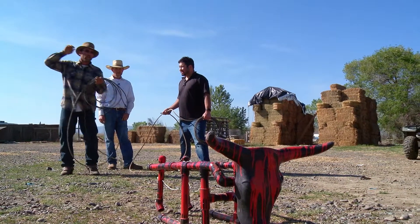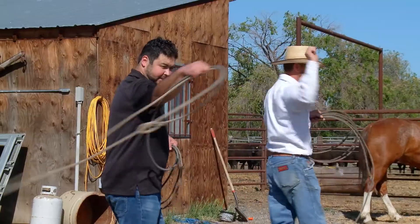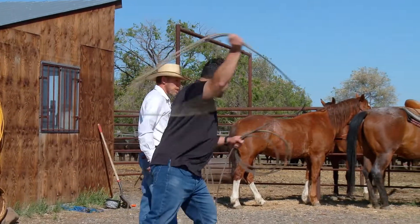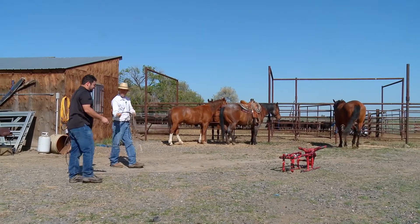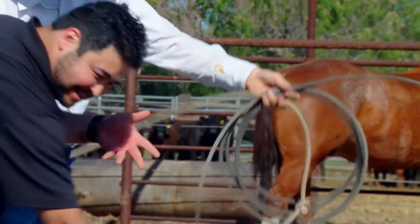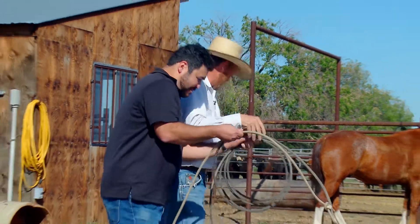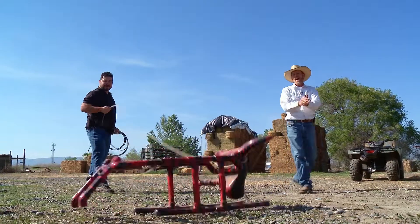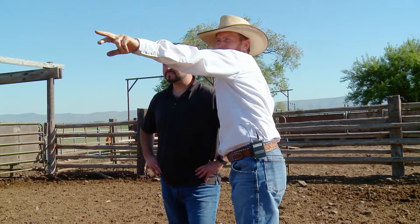Speaking of work, Justin and his brother took some time to give Tomas a few roping pointers. It's all in the wrist — move closer and throw it right at the head. Tomas manages to hit a horn, and with a smooth rotation of the rope, he's ready again and lands another successful throw, impressing the ranchers.